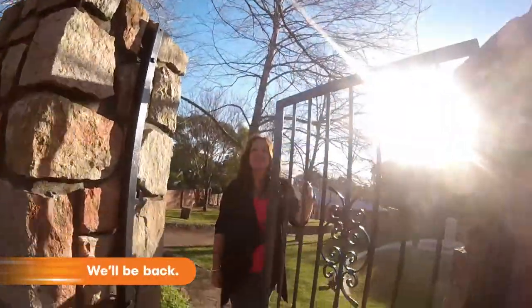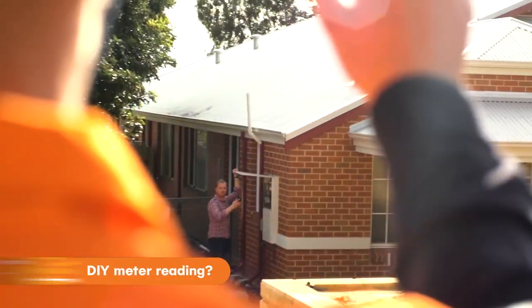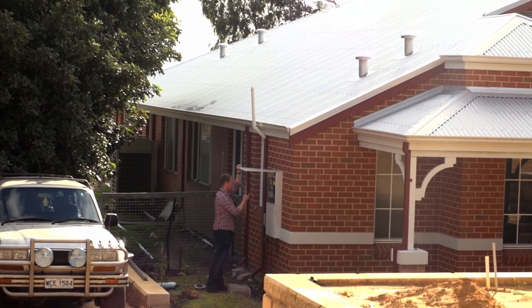Our meter readers will continue to visit your property every two months to read your meter. If you'd like to self-read and submit your own meter reading online, or if you have any questions about your electricity or meter reading, simply contact your retailer.